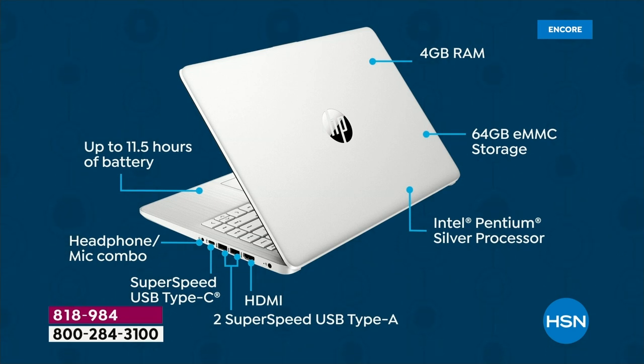Four gigabytes of RAM — RAM is important for multitasking and for speed online. You've got four gigabytes of RAM, so you're good there. 64 gigabytes of eMMC storage — that's a type of solid-state storage, meaning your computer is lighter, quieter, and faster with no moving parts inside. Intel Pentium Silver processor — number one processor company in the entire world. Intel ultra-high-definition graphics: up to 12 times better gaming, eight times faster high-definition video conversion.